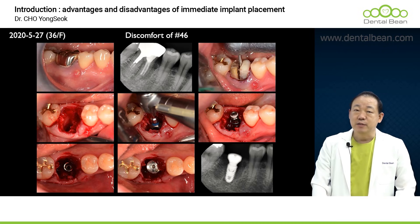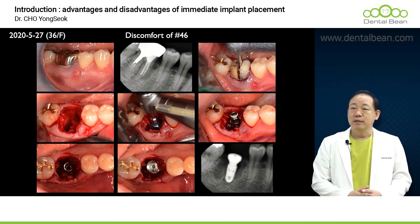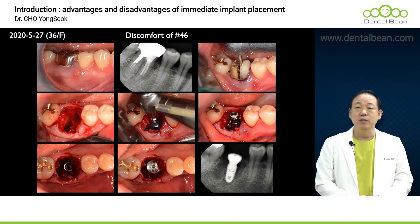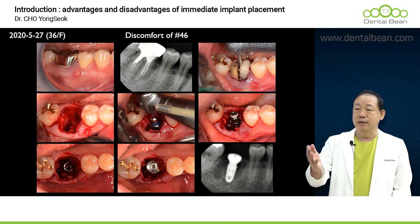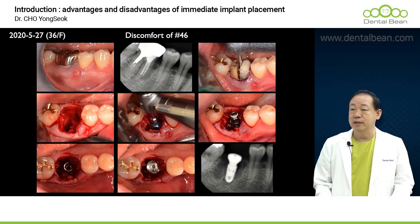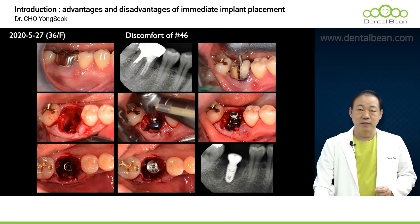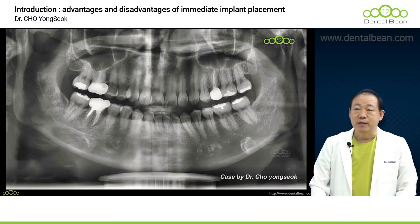A 36-year-old female came in complaining of discomfort in tooth number 46. It had undergone endodontic treatment, and a post and crown were already in place. Given the visible fistula and the tooth's dire condition, we opted for extraction and subsequent implant placement. From photos, it looks like they just cut and pulled the tooth — easy. However, in actual clinical practice, events are extremely unpredictable. Let's now take a look at the video and see how things unfold.